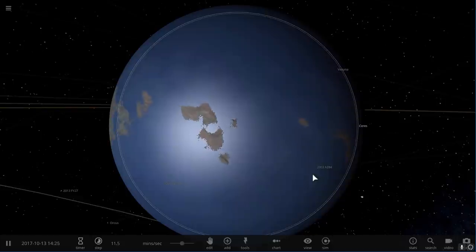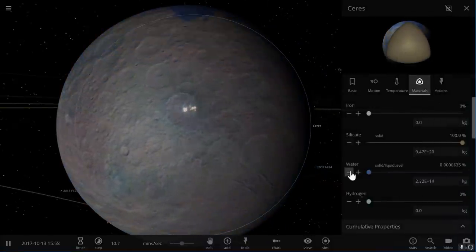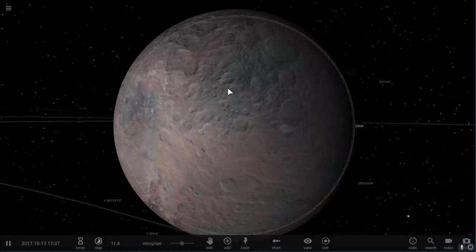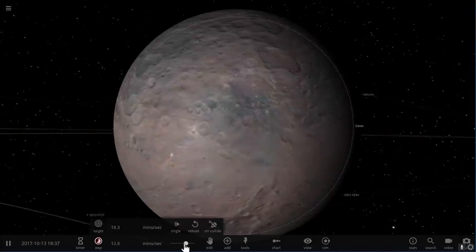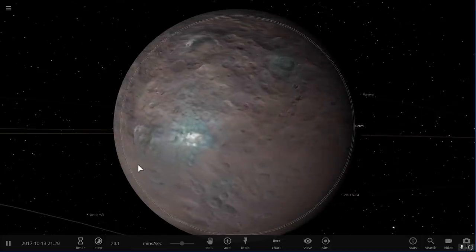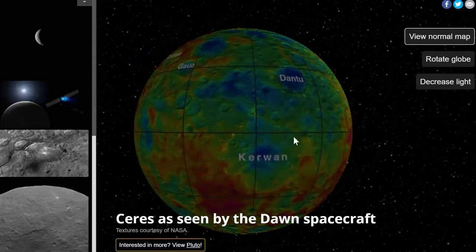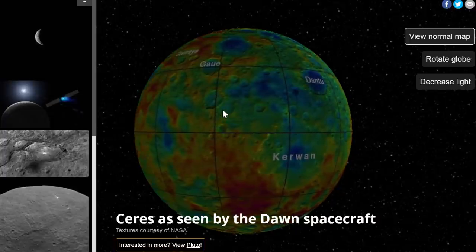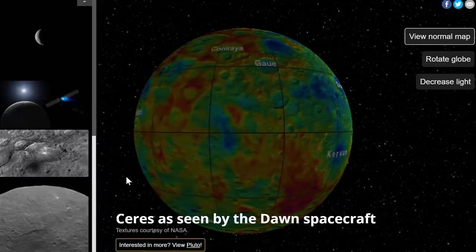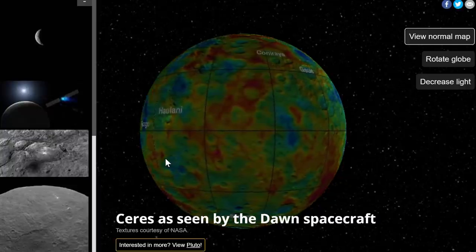Over time something happened in the solar system — things got cooler, it possibly lost its atmospheric layer that was maintaining the liquid water, and then it became what it is today: a dry, icy world. Nevertheless it has interesting features, including three very large craters called Axator, Kerwan, and Yalodl. These three large craters are an indication of previous geological activity. It also has a large mountain called Ahuna Mons, and there's a lot of other geological activity suggesting not only was this a water world, but it was also geologically active, probably with a lot of cryovolcanism.